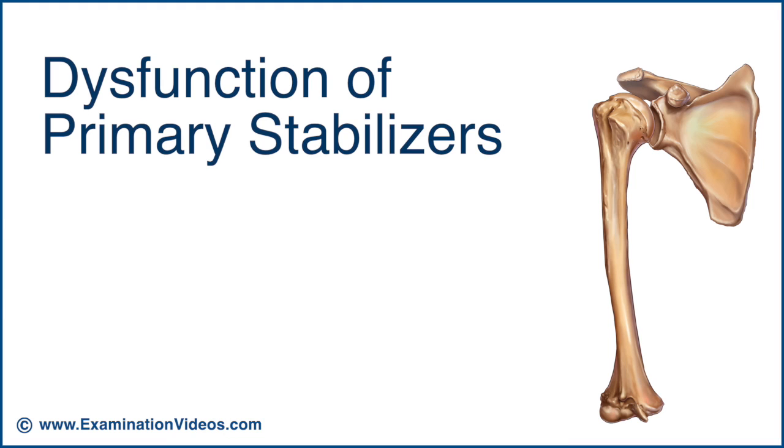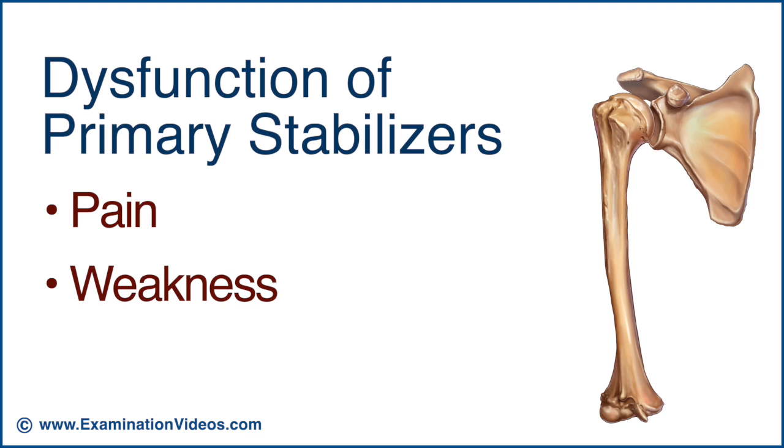Dysfunction of any of the primary stabilisers can lead to pain, weakness and instability. To be continued...